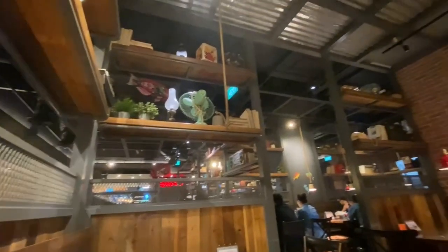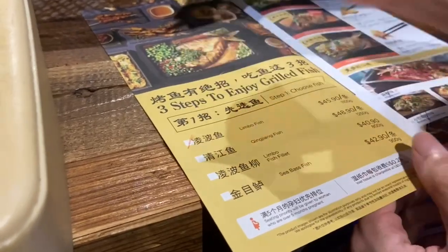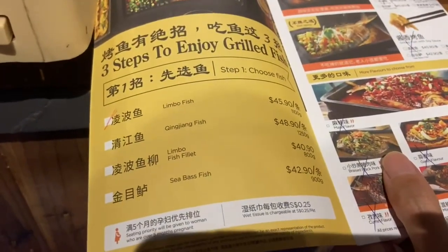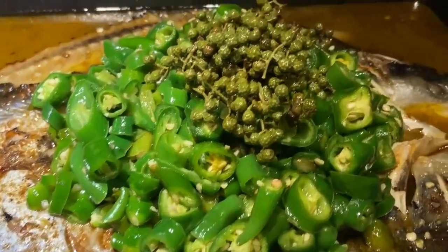The ambience is really nice — it has a vintage, quirky, and unique kind of style. What you need to do is choose the type of fish, and we recommend the Limbo Fish. Next, choose your preferred flavor, and the popular one is the Fresh Green Chili.